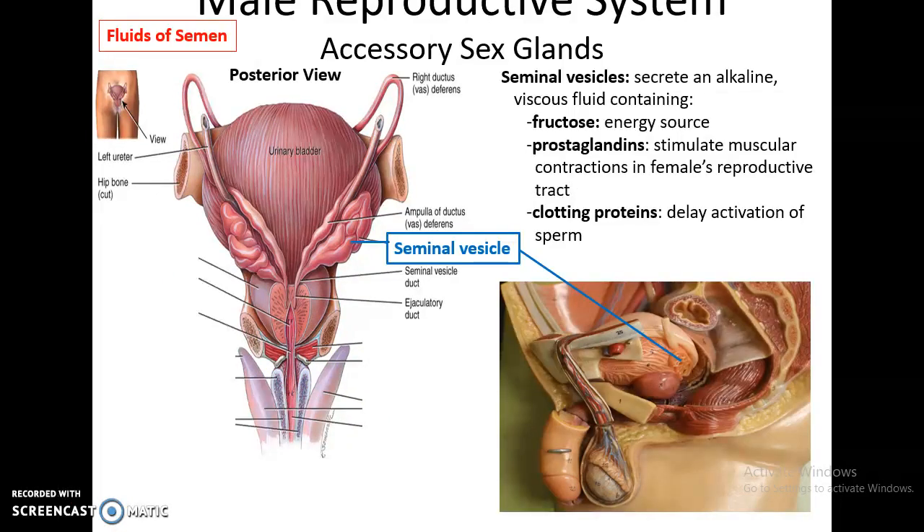The seminal vesicles contribute some of the fluids of semen. This secretion is a viscous alkaline fluid containing fructose — a sugar that can be used for energy by the sperm cell — prostaglandins, which are hormones that stimulate muscular contractions in the female reproductive tract, and clotting proteins that will clot the sperm within the semen to delay their activation, because once activated, the sperm have a limited lifespan.